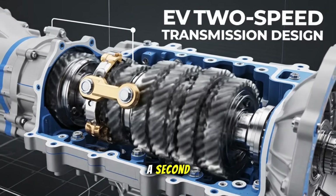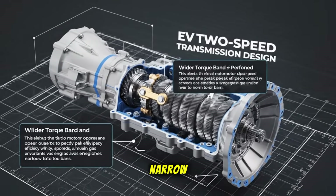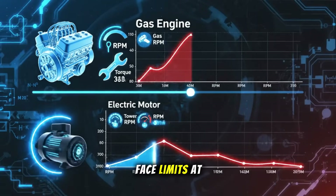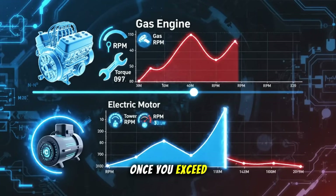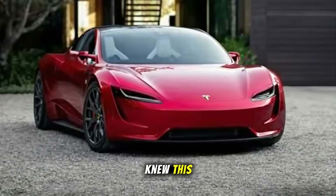Let's rewind for a second. Gas engines need transmissions because their torque band is narrow. Electric motors, by contrast, deliver torque instantly, but they still face limits at high RPMs. Once you exceed those, efficiency drops fast.